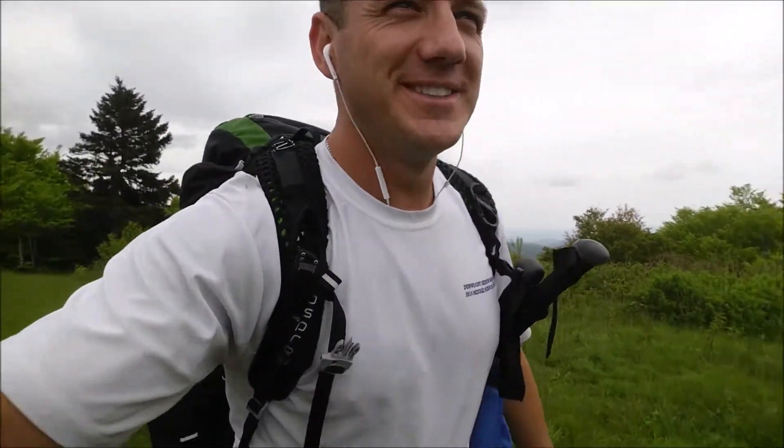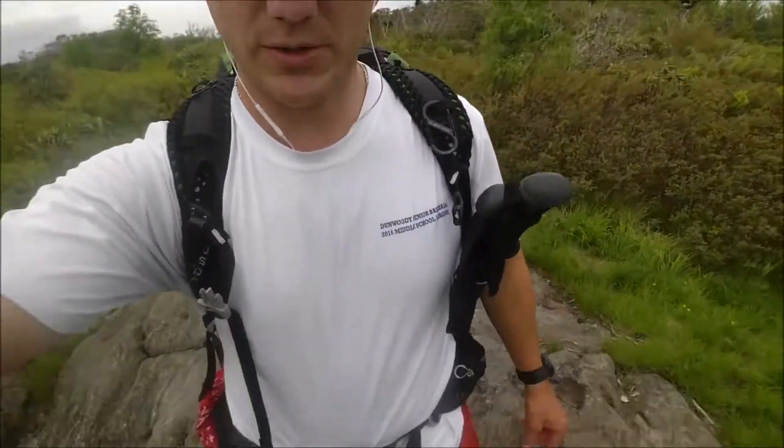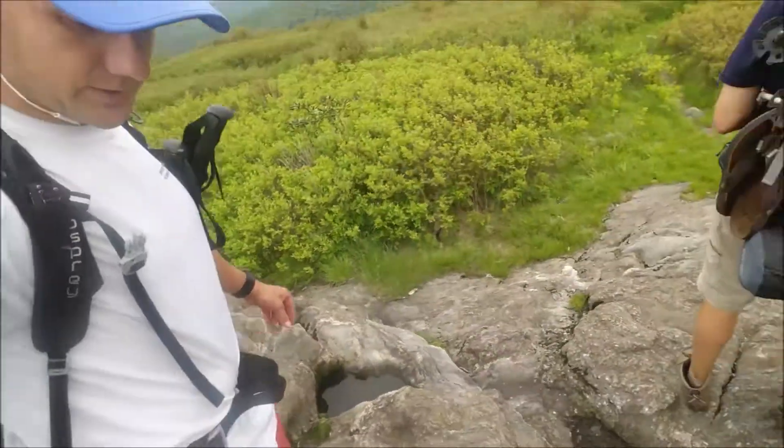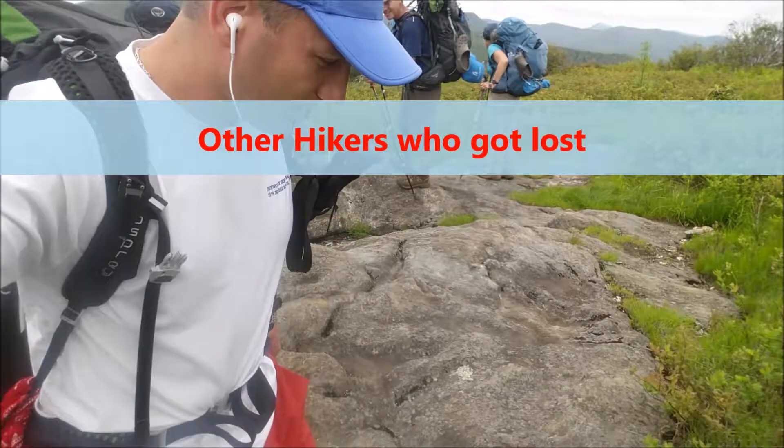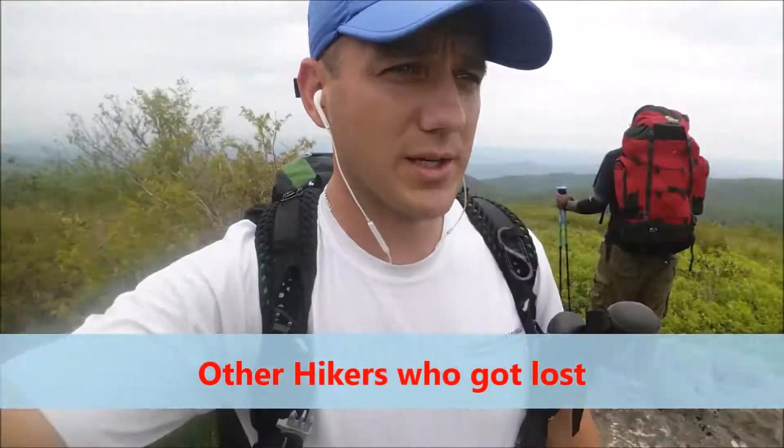It looks like we're going up there — up there. Yeah, good job. Just out here on this cool looking rock. Get a picture of the rock, guys. Nice, cool rock. Kind of bushwhacking right now, trying to figure out how to get back on the Art Lobe trail.